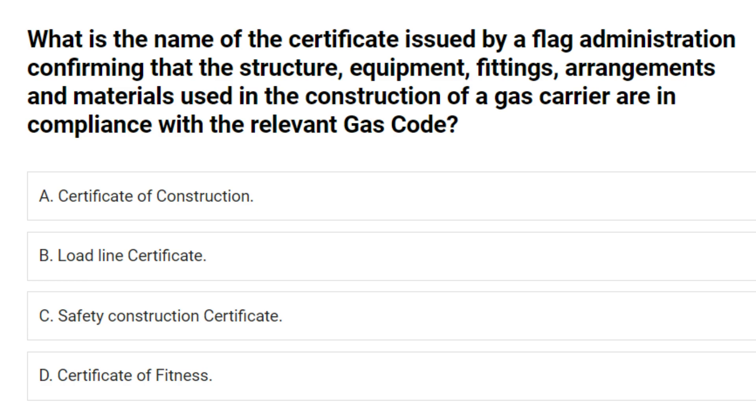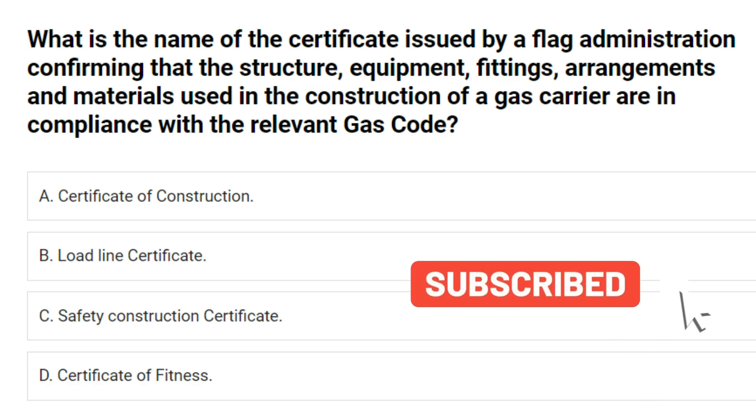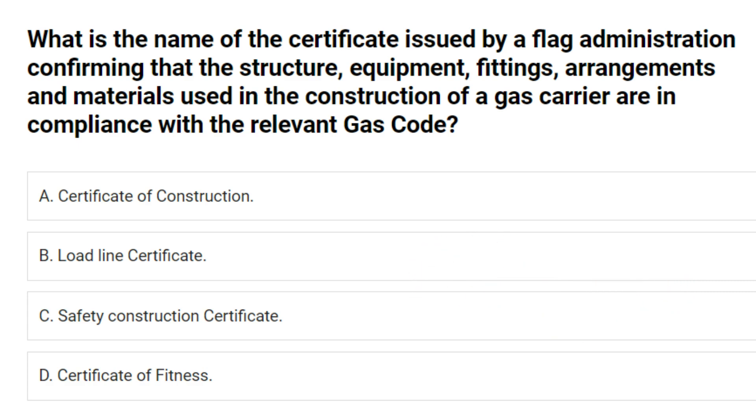What is the name of the certificate issued by a flag administration confirming that the structure, equipment, fittings, arrangements and materials used in the construction of a gas carrier are in compliance with the relevant gas code? A. Certificate of construction. B. Load line certificate. C. Safety construction certificate. D. Certificate of fitness. Answer: D. Certificate of fitness.